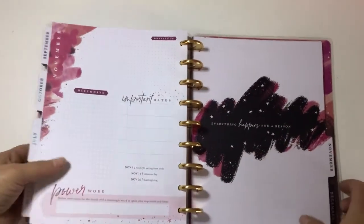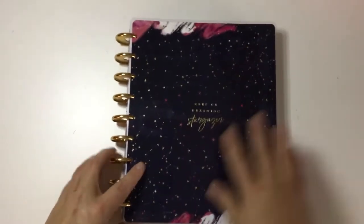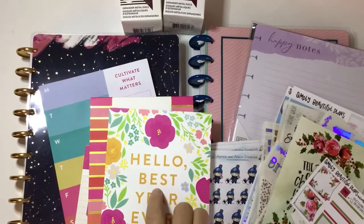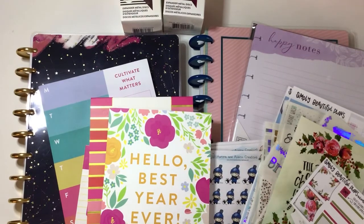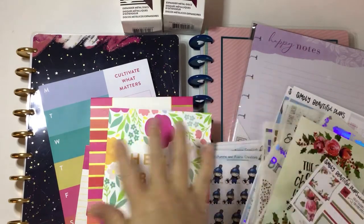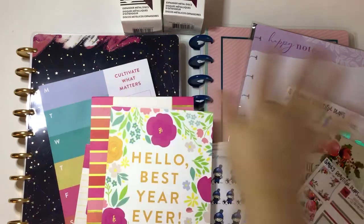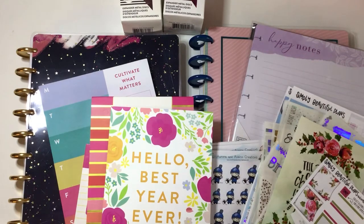I hope you've enjoyed this flip through and all the stuff I bought! That's everything in this haul — we had some Etsy, some Happy Planner, some Cultivate What Matters, basically all of my favorite things in one video. If you enjoyed it, please click subscribe and like down below. I really appreciate it when you share my videos, and until next time, I'll see you guys later — bye!